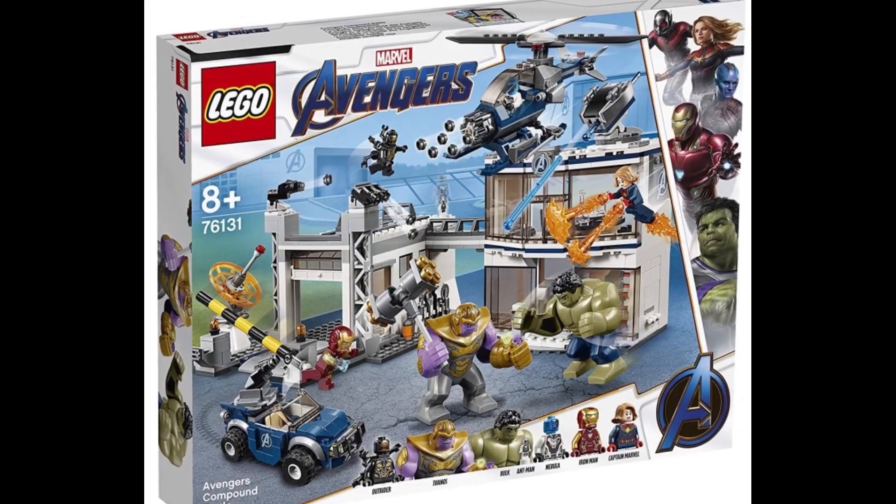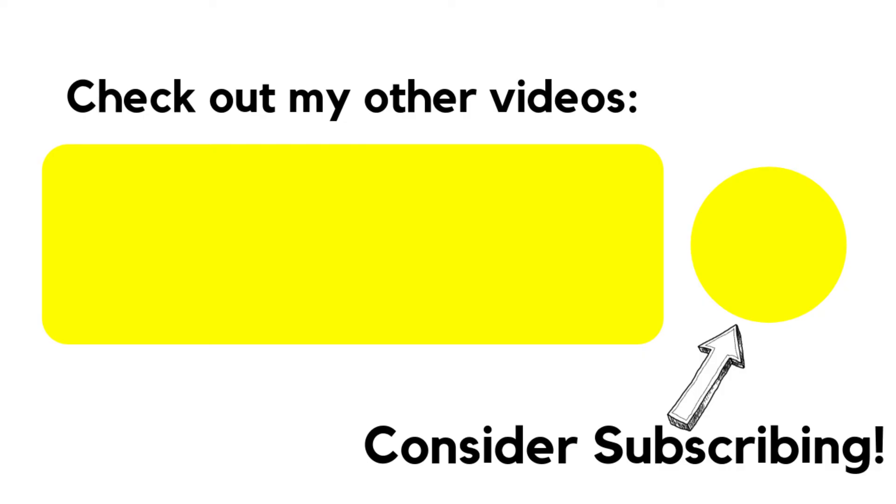Overall I think it's an acceptable set, not the best of this wave, but it looks great. If you enjoyed the video, hit that like button, subscribe, and hit the bell to stay notified for new videos. Thanks for watching and I'll see you next time, bye!